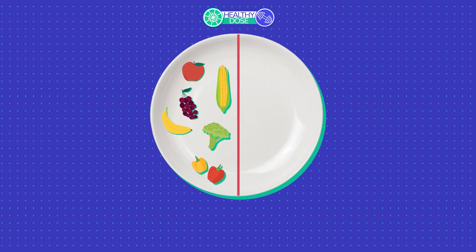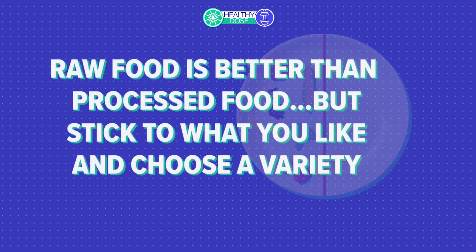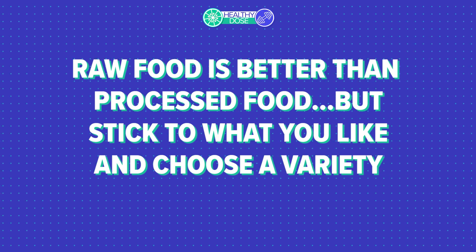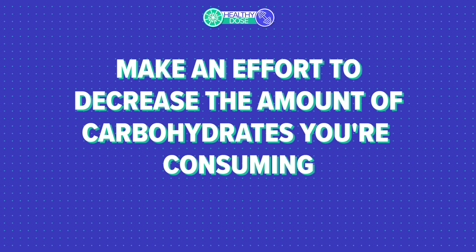Fruits and vegetables should be making up half of a regular plate. She says raw is better than processed, but stick to what you like and choose a variety. You can use all the colors, all the variety — whatever motivates you. Make an effort to decrease the amount of carbohydrates you're consuming.